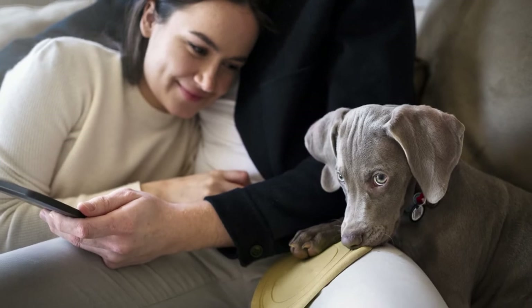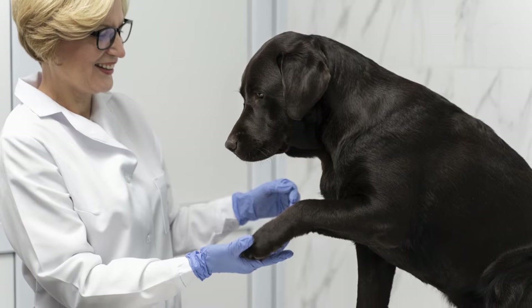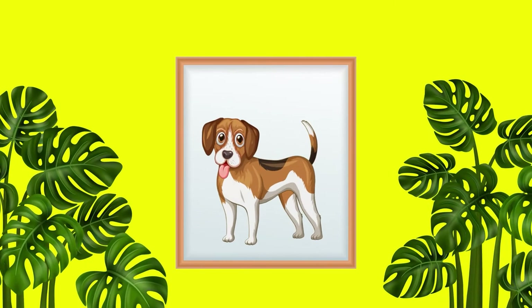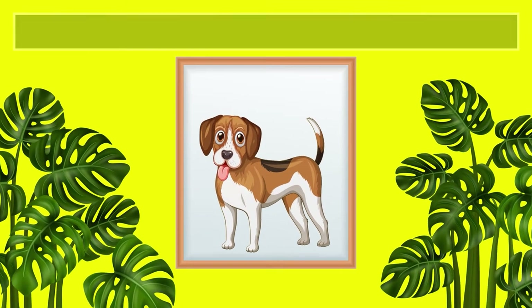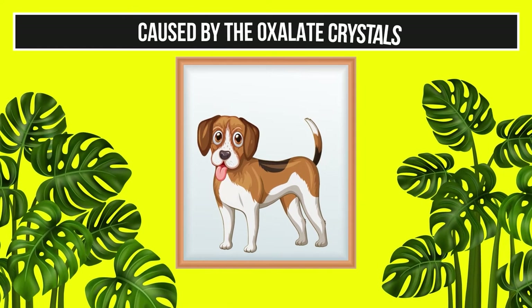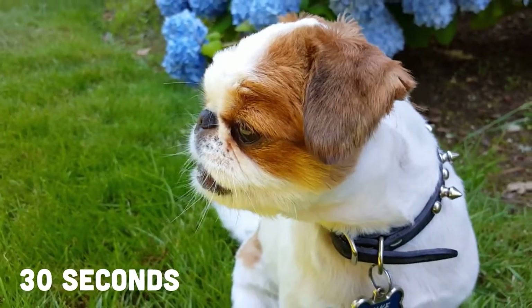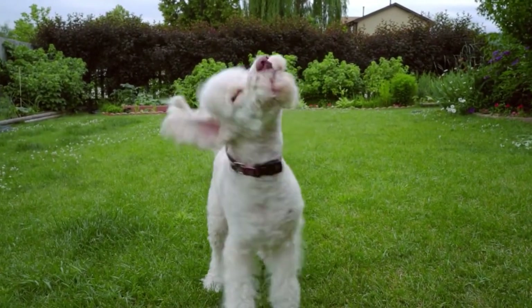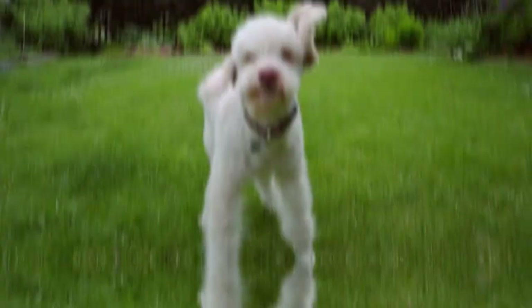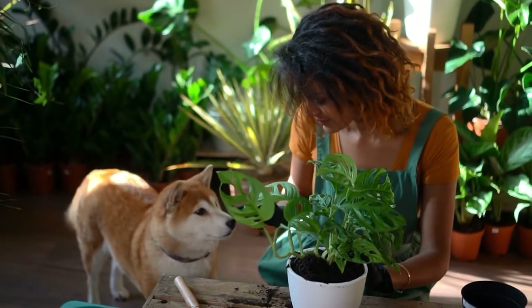Even if you think your dog didn't eat much of the plant and their reaction is non-life-threatening, there's nothing wrong with taking your dog to the vet as a precautionary measure. If your dog has taken an exploratory chomp out of your Monstera plant, it's unlikely they'll continue chewing due to the pain caused by the oxalate crystals. The reaction will set in relatively quickly, at about 30 seconds, which means your dog will make the association and be quickly discouraged from taking another bite. Even so, it's still a good idea to move the plant out of reach, just to be on the safe side.